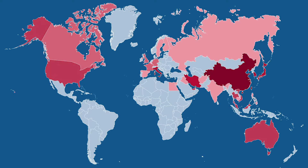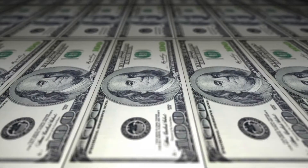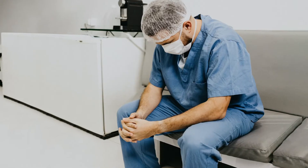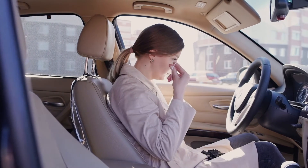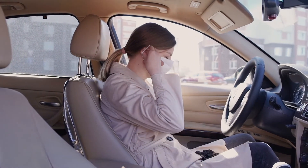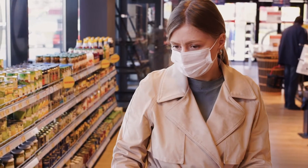COVID-19 has changed our world. This invisible menace has cost us billions of dollars, thousands of lives, and completely disrupted how we interact in the world. But we have also lost our sense of security and peace of mind. We are afraid to be in public, interact with others, and go about our daily routines.